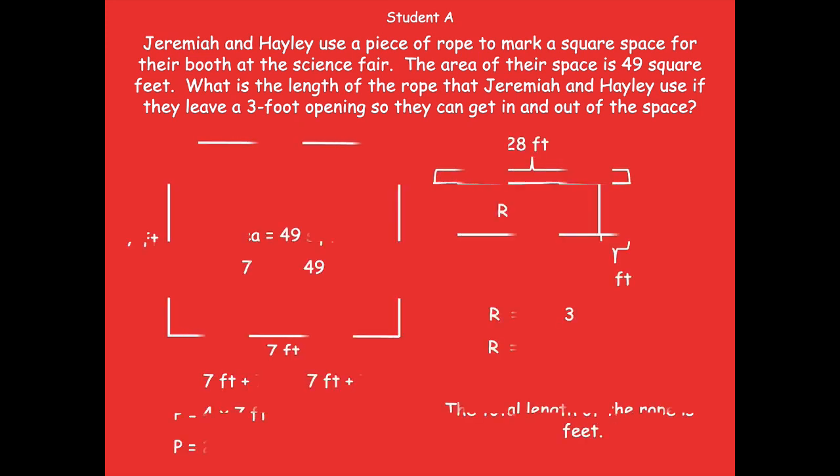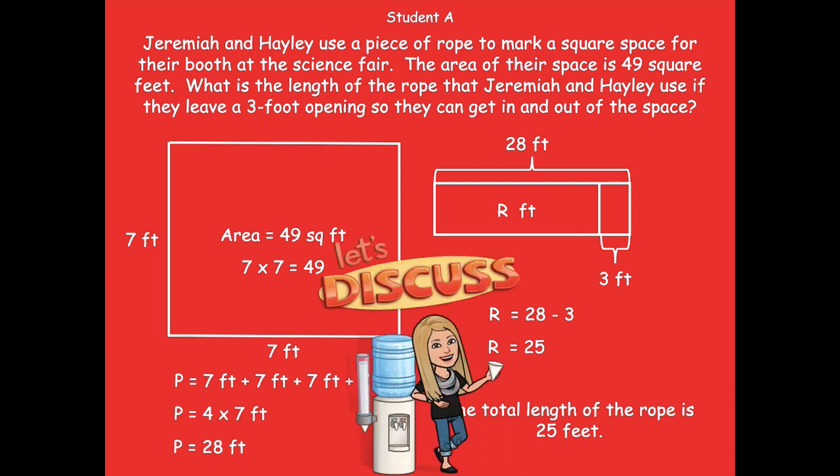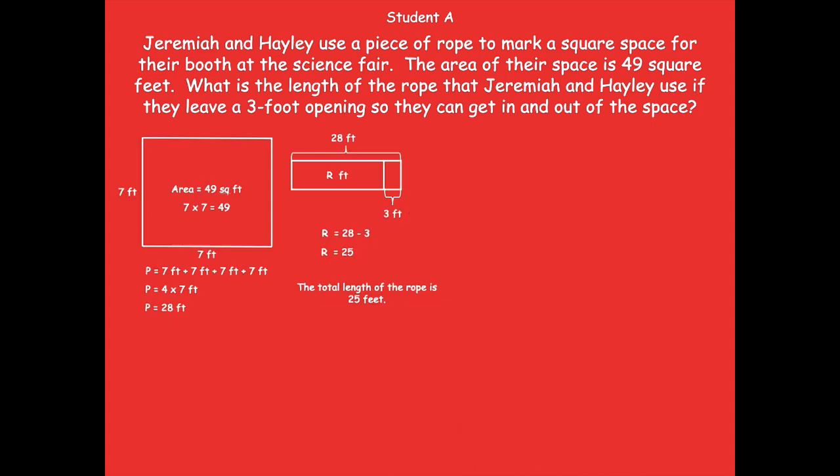This is Student A — this is how one person chose to solve this problem. We're going to call this person Student A. If we look at this, we see some cool work here. You might be looking at this and say some of my work from yesterday looks like this, or maybe they have something different that I didn't do. So we're going to look at this and discuss some possible solutions for this problem — some different ways that someone solved it. I'm going to shrink this down just a little bit so it's easier to see.